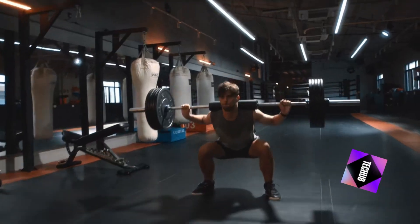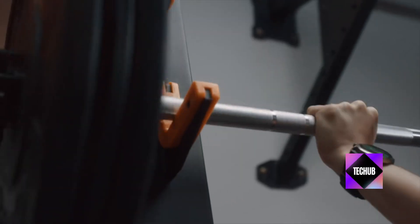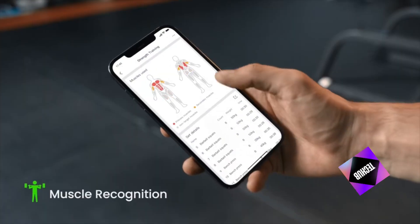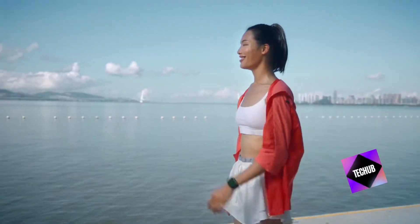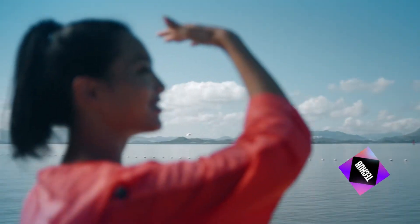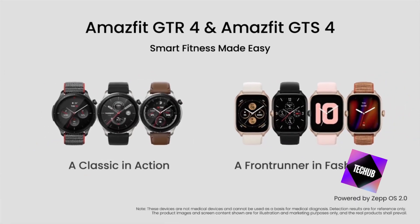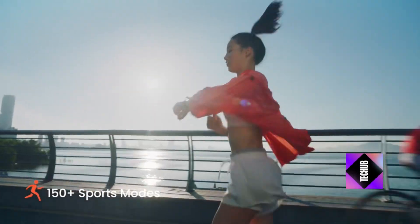In today's fast-paced world, finding a smartwatch that offers comprehensive features without compromising on style or battery life can be a challenge. Many smartwatches offer either fitness tracking or smart functionalities, but rarely both. The Amazfit GTR4 aims to bridge this gap with an all-in-one solution.